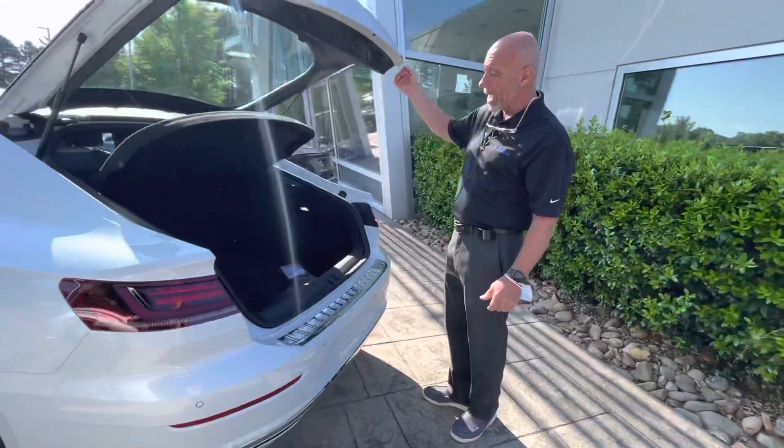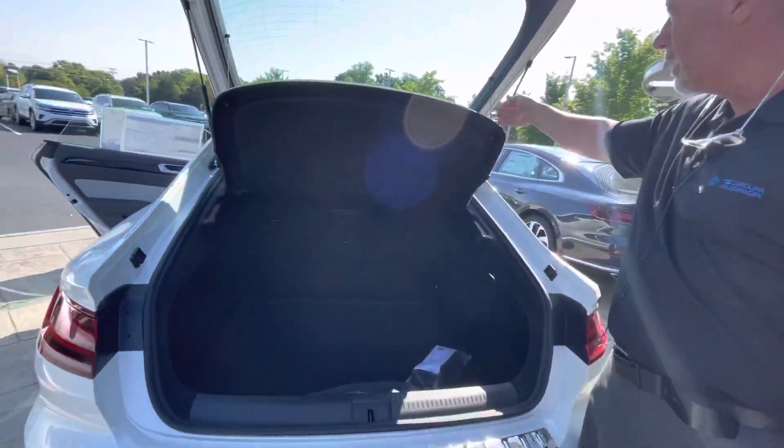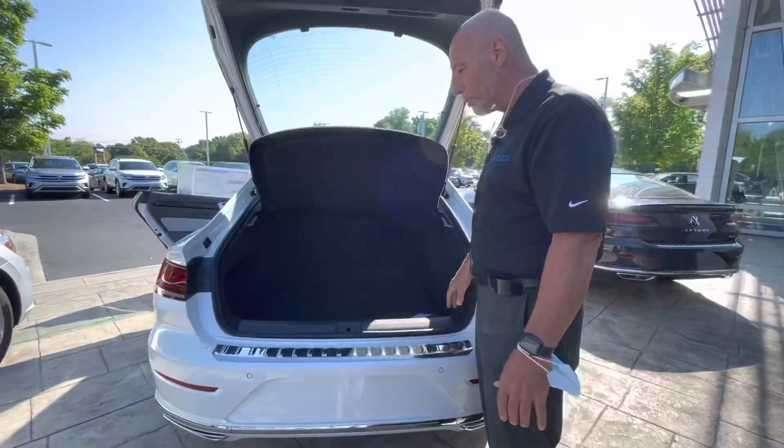With the hatchback, you have this cover that goes up and down with the hatchback, or you can unhook it and it can stay in place, or you can take the cover right out. Lots and lots of space — lots of cargo space.